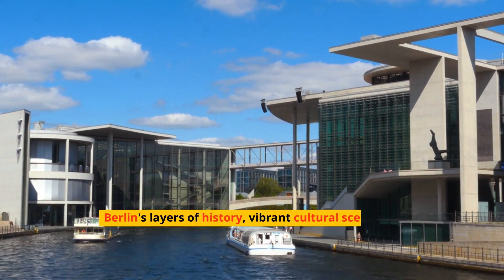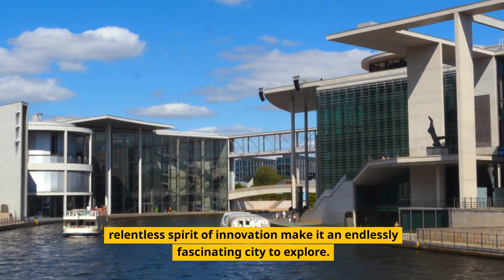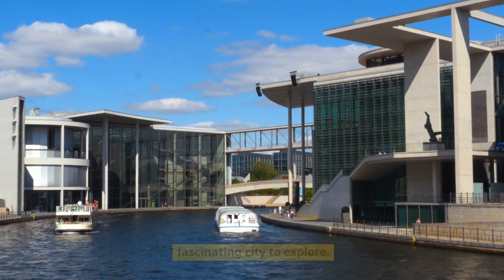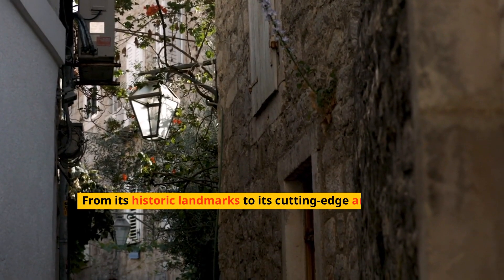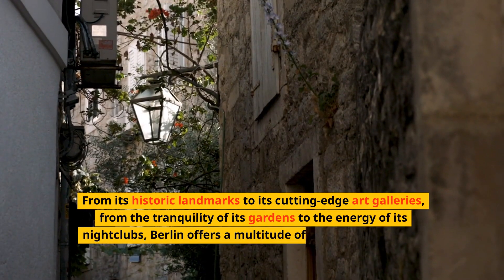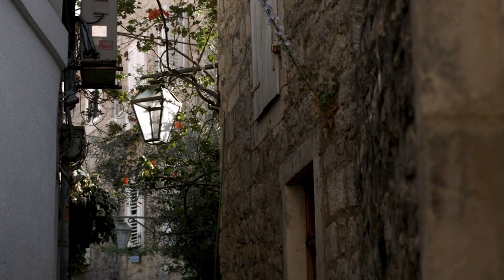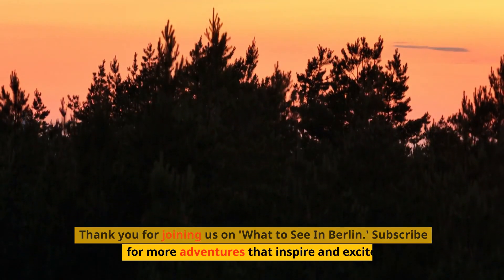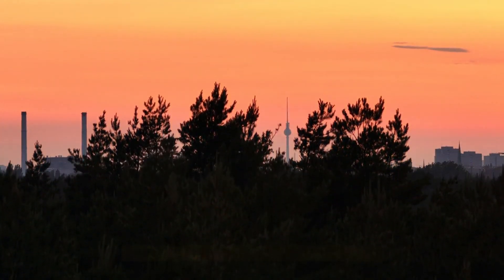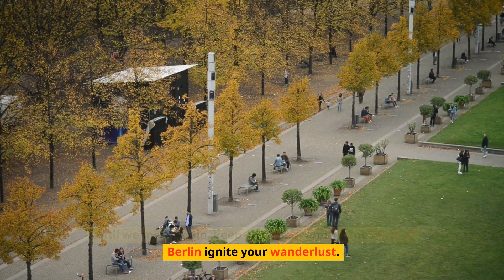Berlin's layers of history, vibrant cultural scene, and relentless spirit of innovation make it an endlessly fascinating city to explore. From its historic landmarks to its cutting-edge art galleries, from the tranquility of its gardens to the energy of its nightclubs, Berlin offers a multitude of experiences waiting to be discovered. Thank you for joining us on What to See in Berlin. Subscribe for more adventures that inspire and excite. Until we meet again, keep exploring, and let the spirit of Berlin ignite your wanderlust.